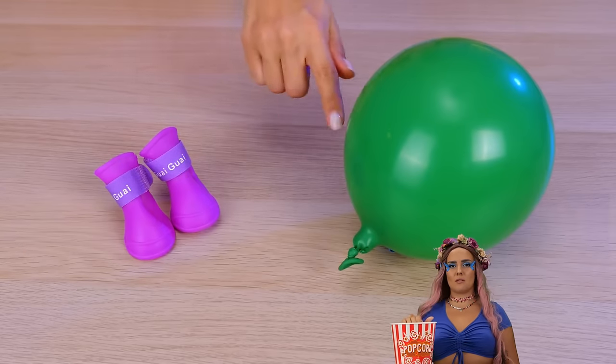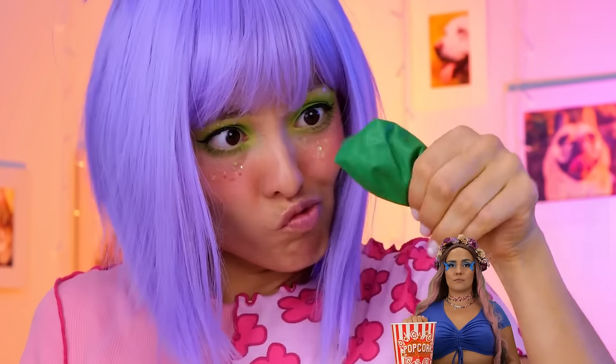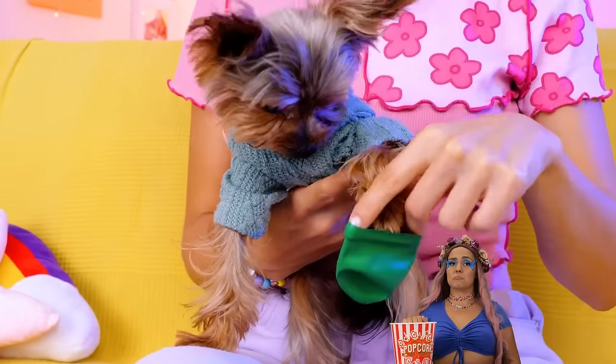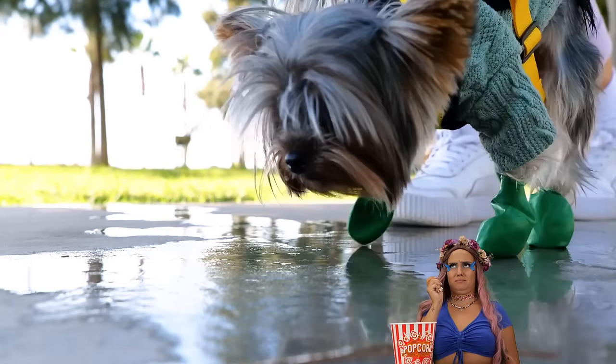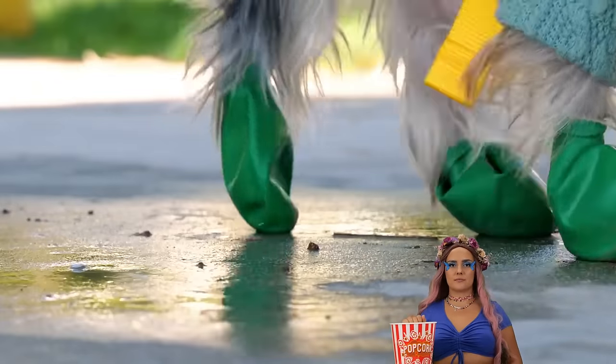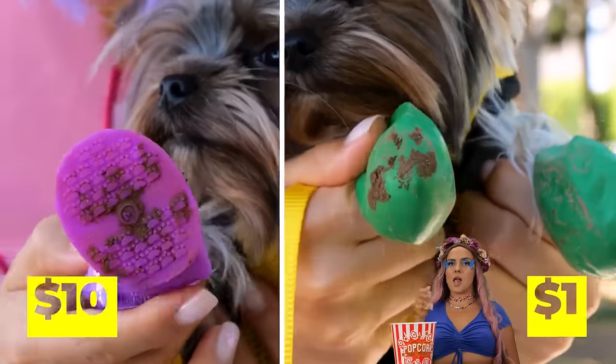Now let's try the balloon. Deflate it a little. That was quick. Now place on your pupper. And it still protects their paws from all that dirt. Either way, it's cheaper than a doggy treadmill.